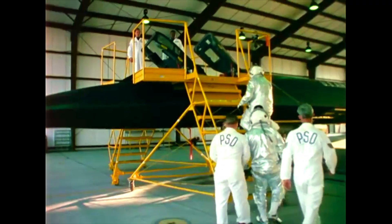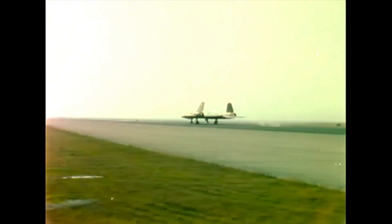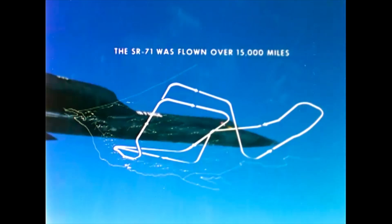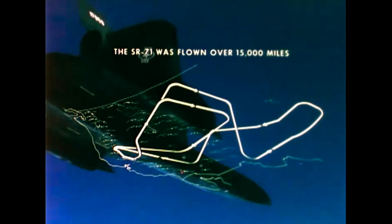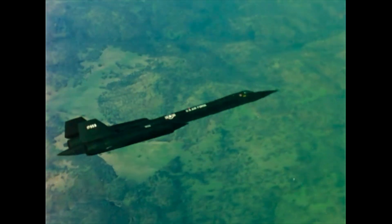On 26 April 1971, a crew from Beale Air Force Base flew the Blackbird to new and exceptional records for duration and total distance. Cruising at three times the speed of sound, the SR was flown over 15,000 miles — the equivalent of a non-stop trip from San Francisco to Paris and return. The crew was awarded the McKay Trophy for 1971 for the most meritorious United States Air Force flight of the year.